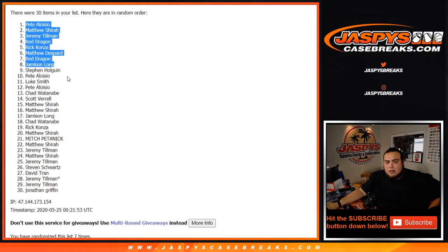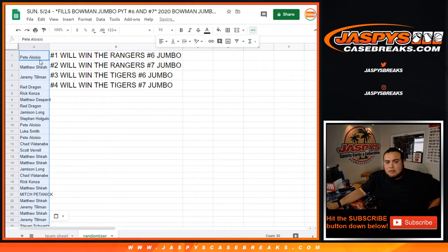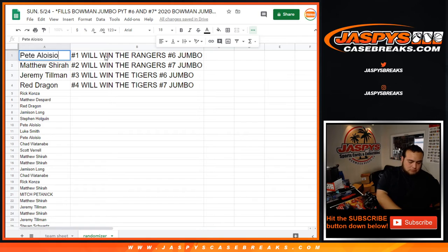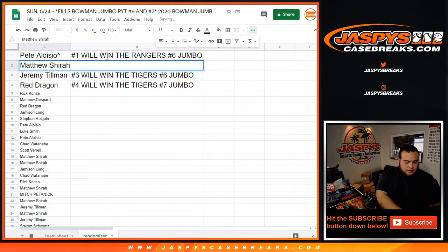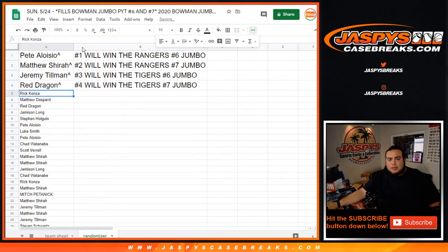Well, let's actually just put the whole list in here, but top four are going to be in the break. So Pete, you're going to get the Rangers in number six. Matthew, you're going to get the Rangers in seven. Jeremy Timmy, you're going to get the Tigers in six. And Red, you're going to get the Tigers in seven. So there you go — coming up next, guys, is Pikutins number six and seven of Bowman Jumbo. Appreciate it.